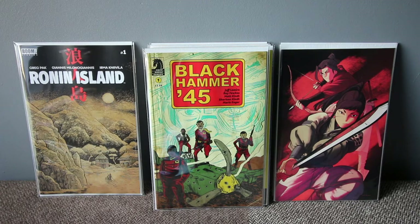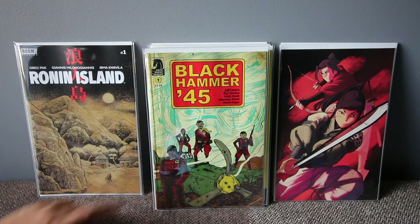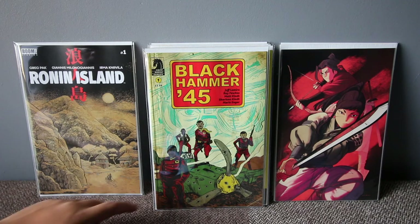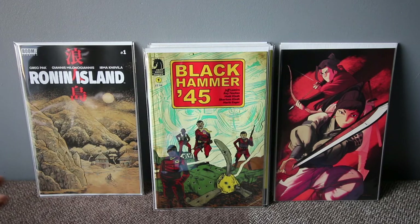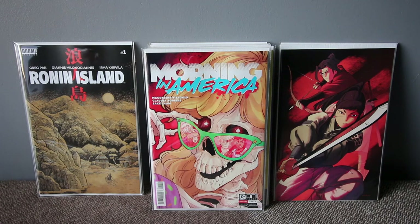Another one from Dark Horse — this is Jeff Lemire's Black Hammer spin-off, number one. There's a first appearance of the squadron team, these guys here. If you're into the Black Hammer universe that Jeff Lemire created — which is big and not a lot of people talk about — it's actually a really good thing. This first issue is the story about the Black Squadron, so check it out.